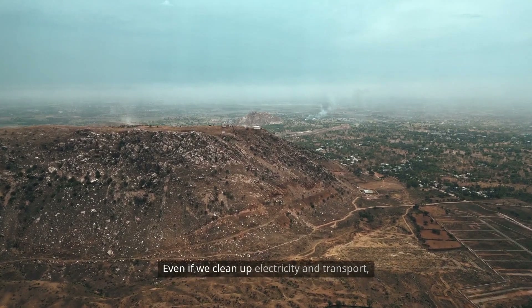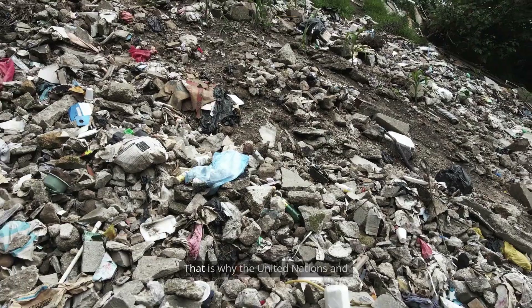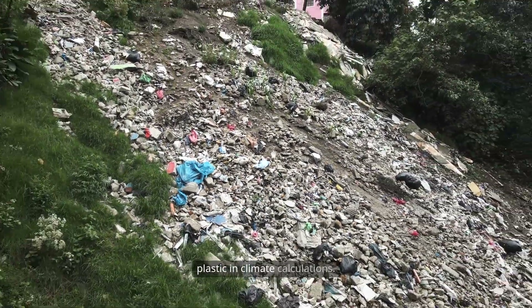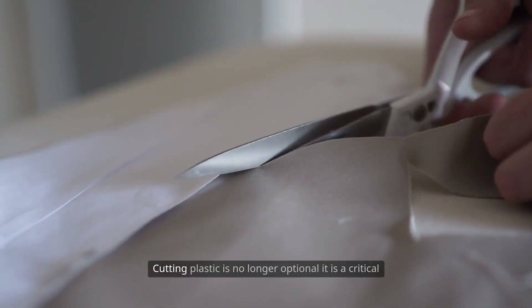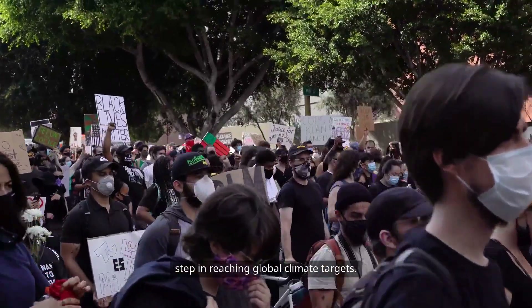Even if we clean up electricity and transport, rising plastic use could negate those gains. That is why the United Nations and climate scientists now include plastic in climate calculations. Cutting plastic is no longer optional — it is a critical step in reaching global climate targets.